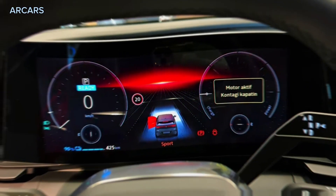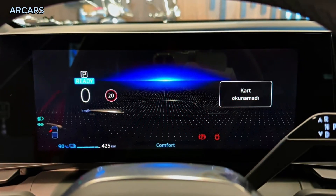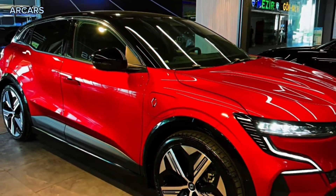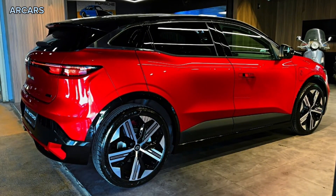Home AC charging appears to peak at 7.4kW, for a 0-100% charge on a 7.4kW or 22kW home wallbox in a claimed 9 hours and 15 minutes.